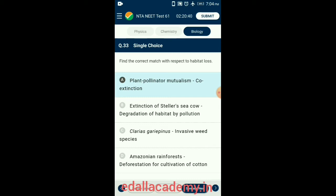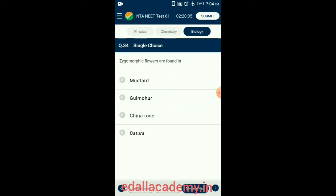Question 34. Zygomorphic flowers are found in which family? When a flower can be divided into two similar halves in one particular vertical plane, it is zygomorphic. Examples include pea, gulmohar, and bean. So the answer is option B.